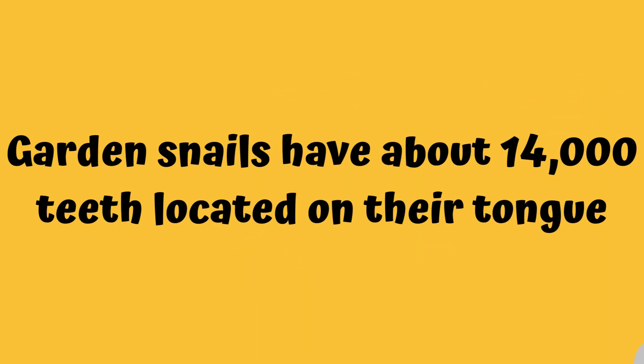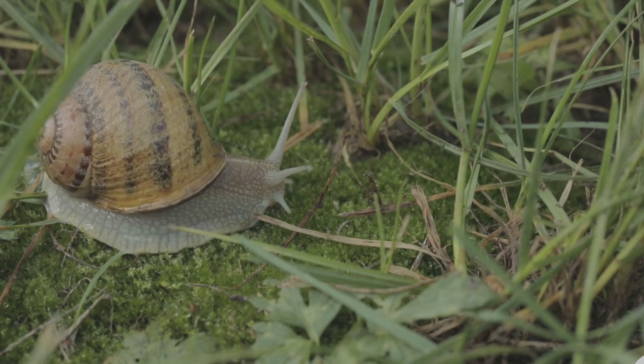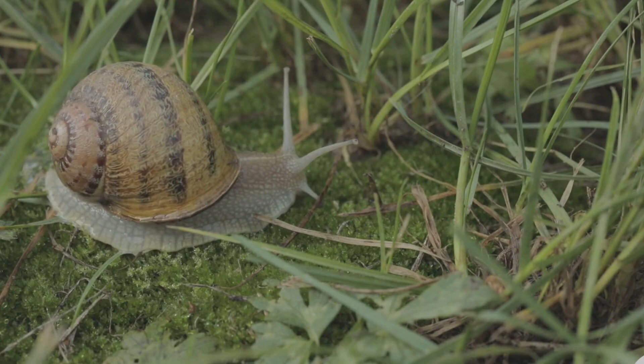Number two: garden snails have about 14,000 teeth located on their tongue. Yes, that is right — a garden snail has about 14,000 teeth, while other species are known to have over 20,000 teeth.